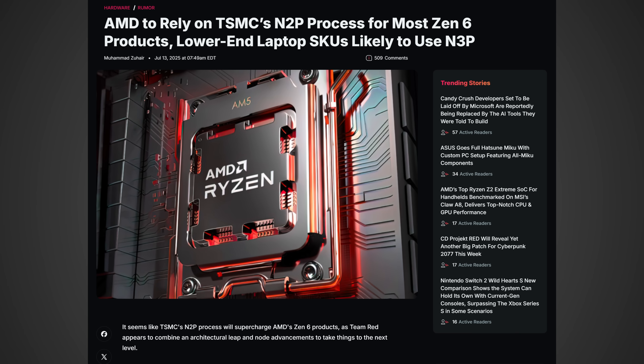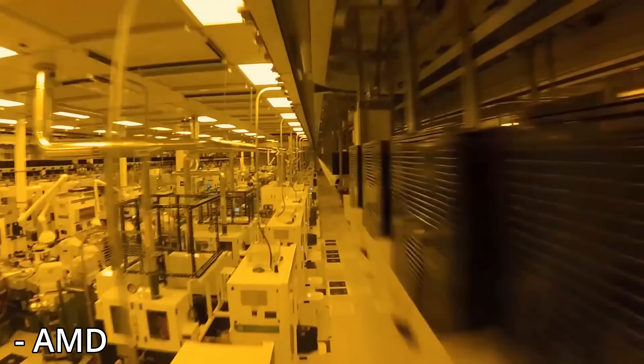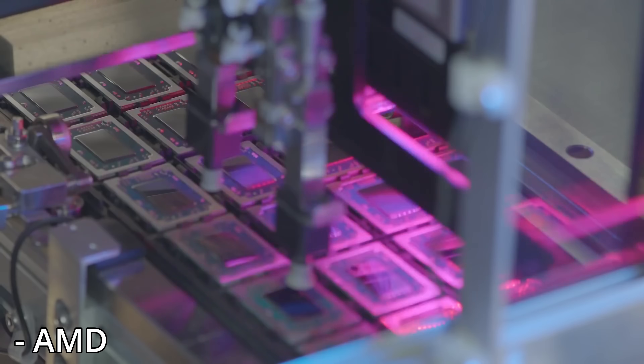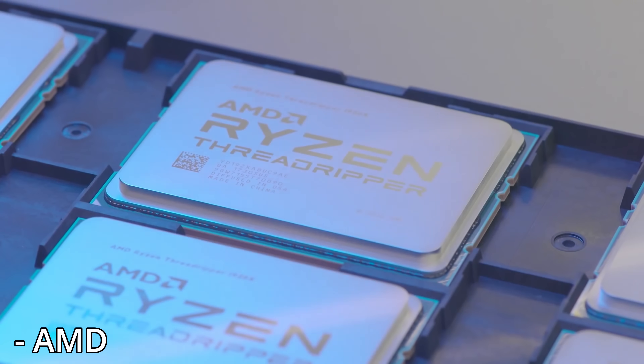This first bit comes from WCCF Tech, and according to their article: AMD to rely on TSMC's N2P process for most Zen 6 products, with lower-end laptop SKUs likely to use N3P. TSMC, or the Taiwanese Semiconductor Manufacturing Company, is who AMD sources all of their processors from essentially, and right now they're on the N4P node. So if they shrink down to the N2P node, there would be some very substantial savings in terms of energy and die size, as well as some performance improvements, which would allow them to give you more cores in a similar size die.